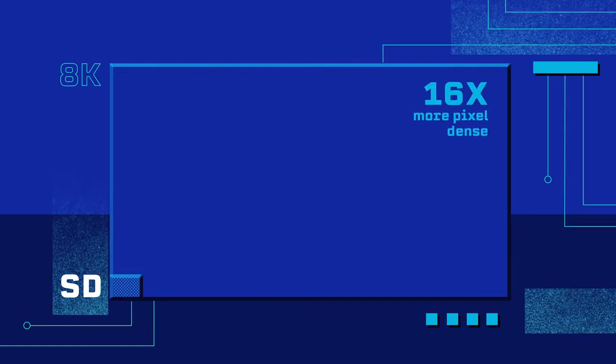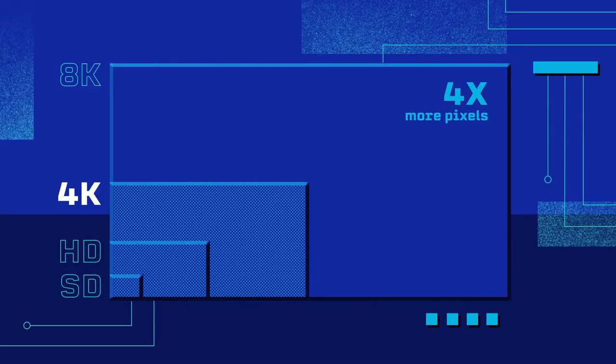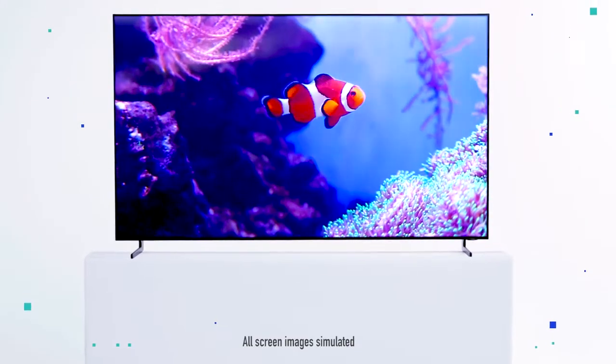It's 16 times more pixel-dense than 1080p. And stay with me — 8K actually has four times more pixels than 4K. But the size of the canvas isn't the whole story. It's the quality of the upscaling formula that paints it.